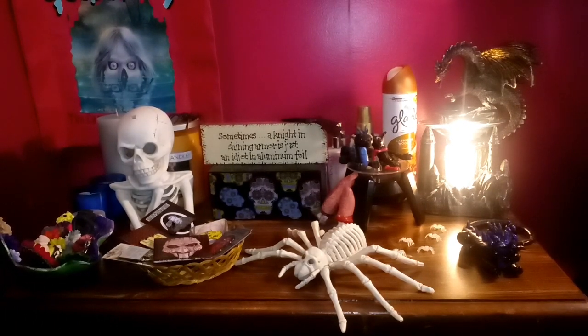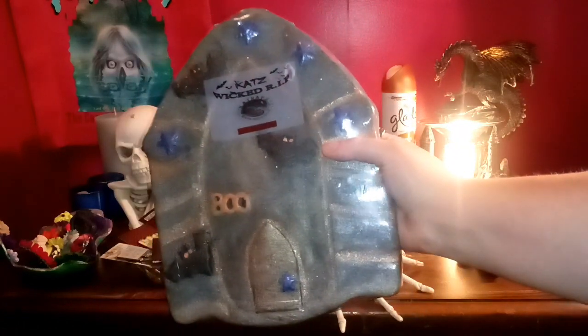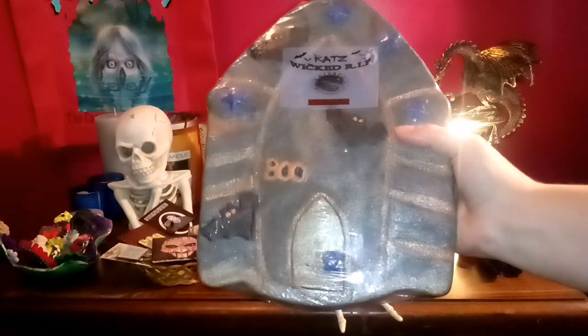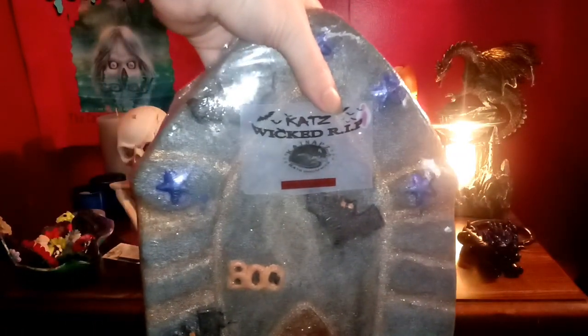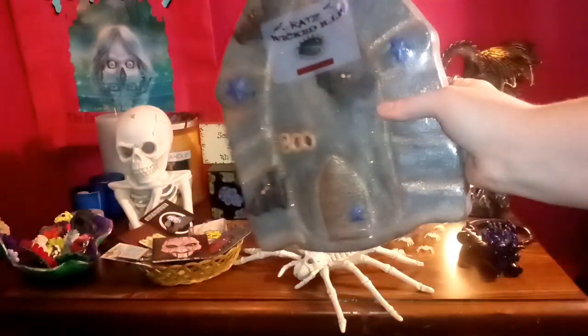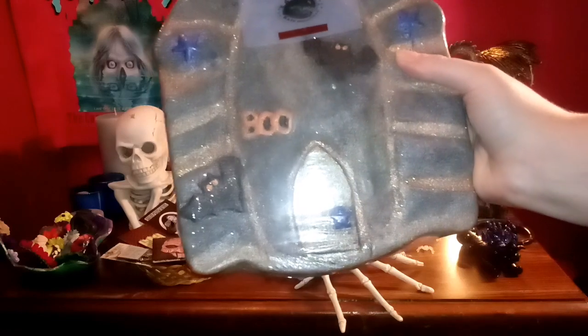Last but not least, saving the biggest for last — this is called Wicked Rest in Peace. It's a full bath bomb in the shape of a tombstone, and it's huge and a bit delicate, so be careful when removing it. The scent of this one is literally dirt, along with a scent of chocolate. It's gorgeous and I think after trick-or-treating I'm going to be dead, so this is the one I'll use on Halloween.